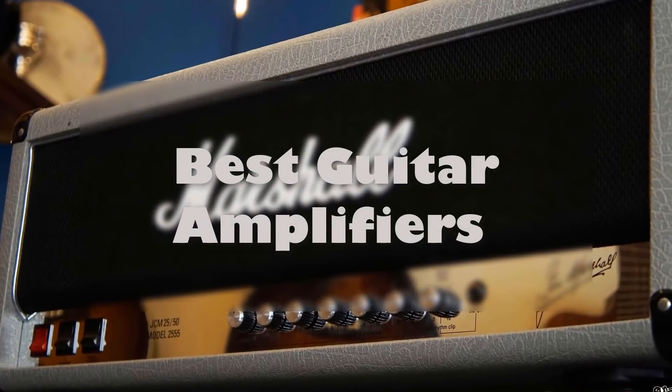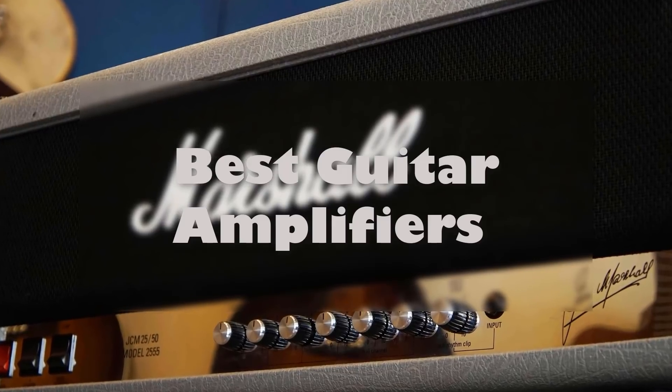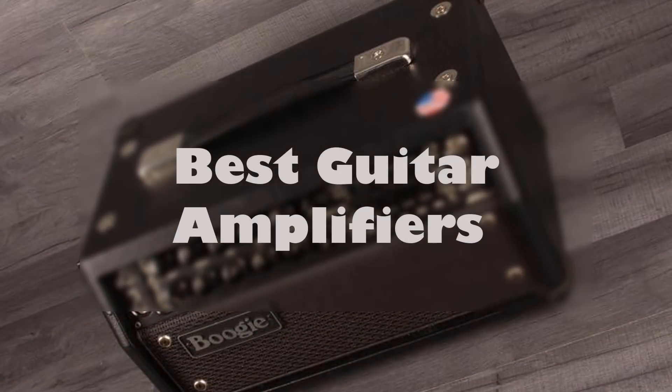Hello YouTube, welcome to Review and Shop. Today we will watch the best guitar amplifiers in the market of 2020. Please subscribe to my channel and like the video. You can find the product links in the description section. Enjoy the video.